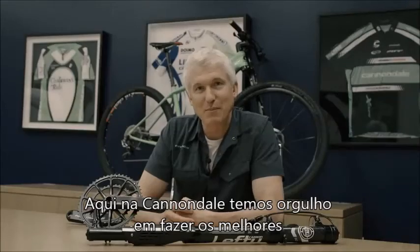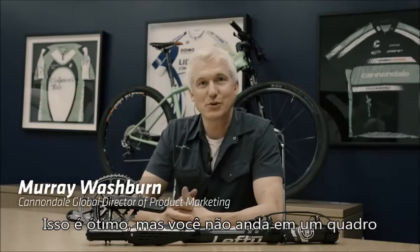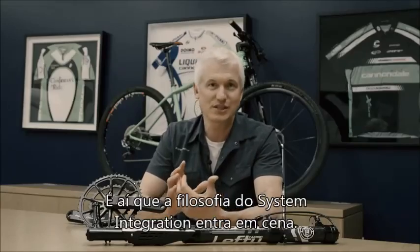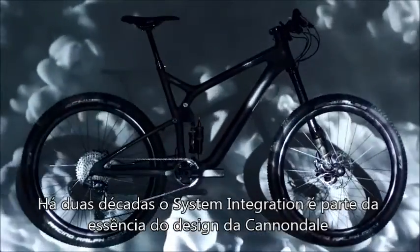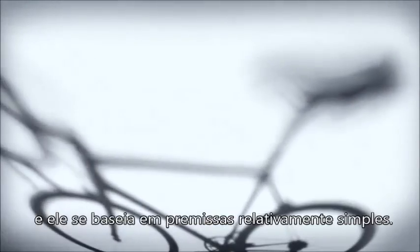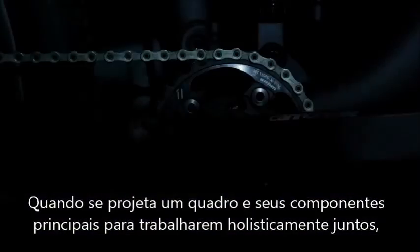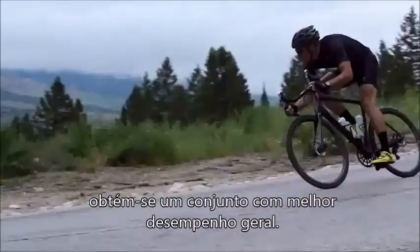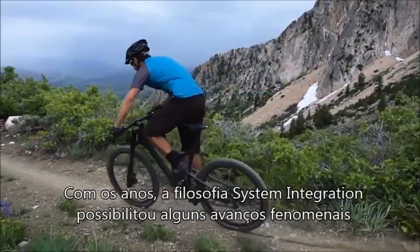Here at Cannondale we pride ourselves on making the best, most advanced frames on the market, and that's all well and good, but the truth is you don't ride a frame — you ride a complete bike. That's where our system integration philosophy comes in. System integration has been at the heart of Cannondale design for the last two decades, and it's based on a relatively simple premise: when you design a frame and key components all to work together holistically, you end up with a better performing overall package.